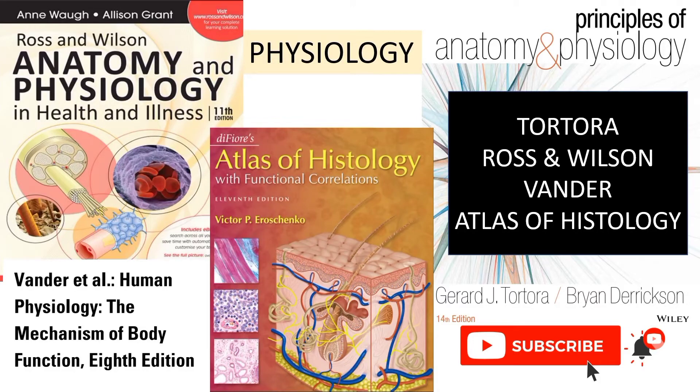Hello Studiesians, welcome or welcome back to the channel Studies. In this video, I am going to provide you the links of books of physiology that you must study in your graduation.